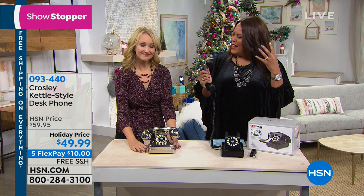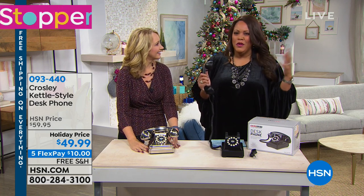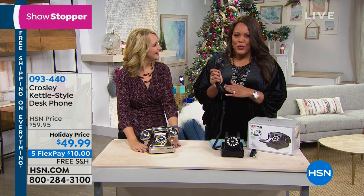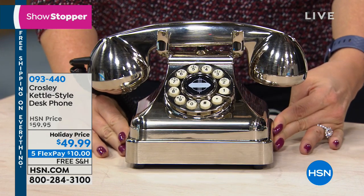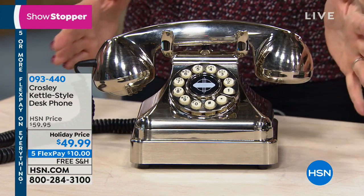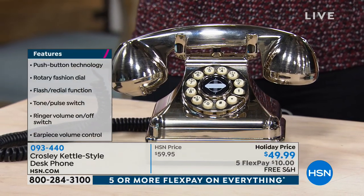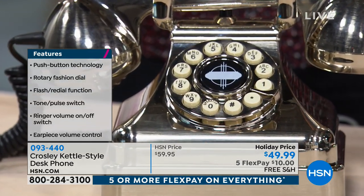You know how when you use your cell phone, it's not like it really fits, right? You're putting it up to your ear and you're concerned about all the waves. But this is going old school, yet you have push button. It is modern. This is that throwback style — really a big nostalgia piece for so many of us. We love the retro, the nostalgia with antiques, but this has all the newest, latest, modern conveniences.